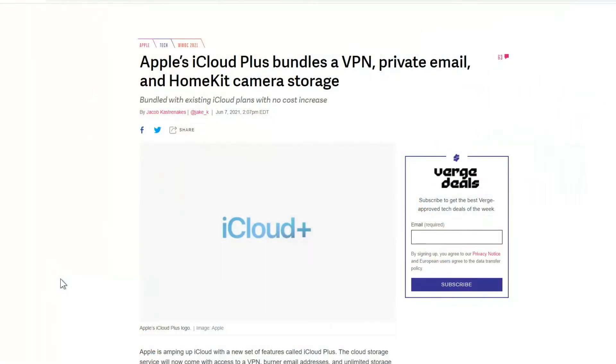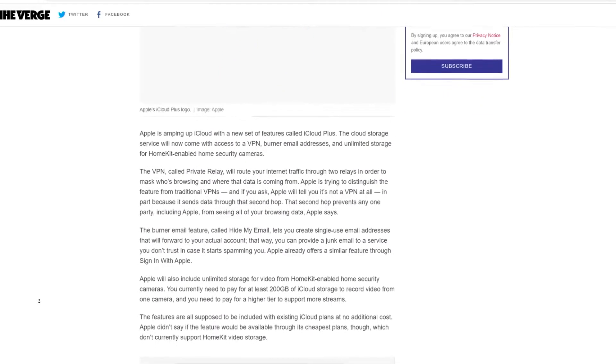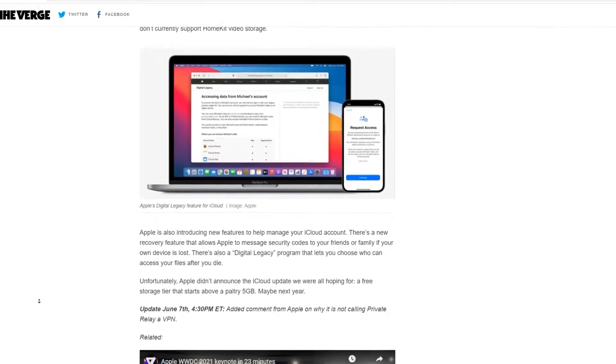There's also iCloud Plus, which is Apple's rebranding of what iCloud already is. Technically there's a free version with five gigabytes — that's now just iCloud — and iCloud Plus is what you might have already been paying for. The big new feature is a kind-of-VPN called Private Relay, plus hide-my-email features. But the biggest one for smart home users is that HomeKit secure video camera storage is now unlimited — you used to be limited to around five or twenty cameras on the maximum plan. Now it's HomeKit camera storage for everybody, which is nice.